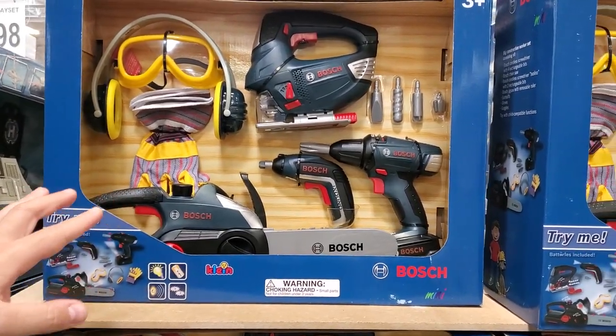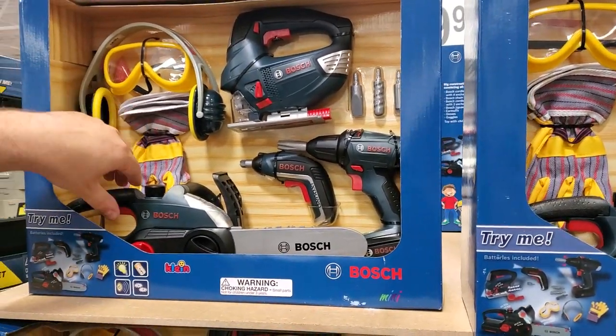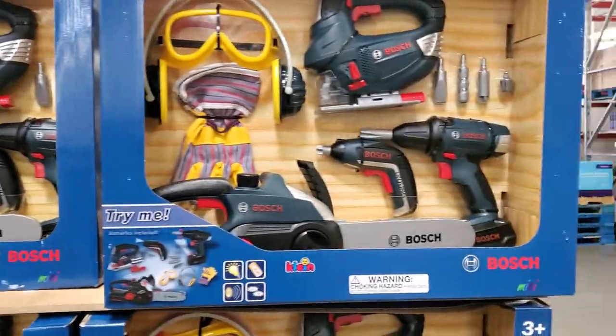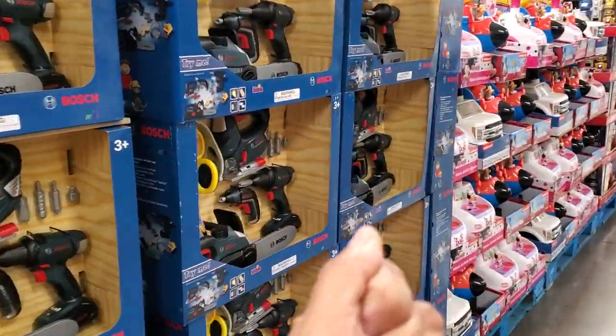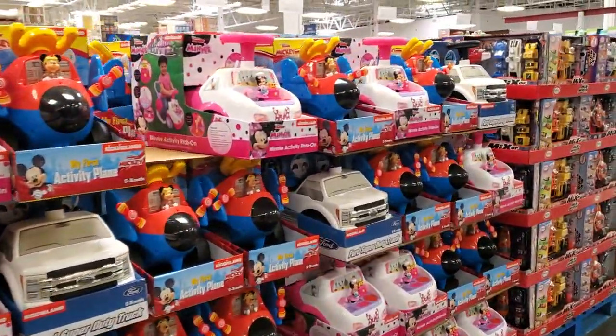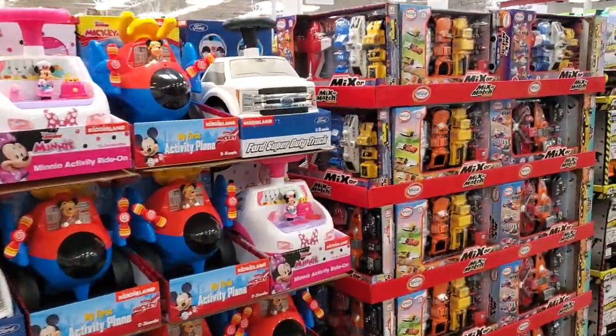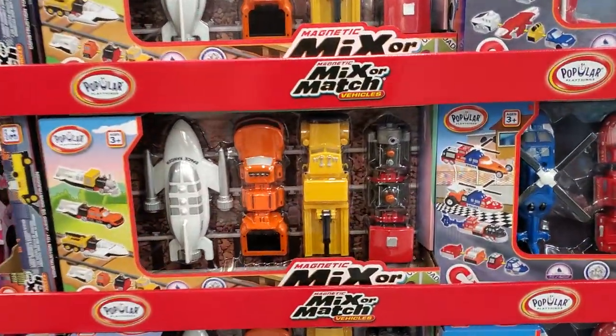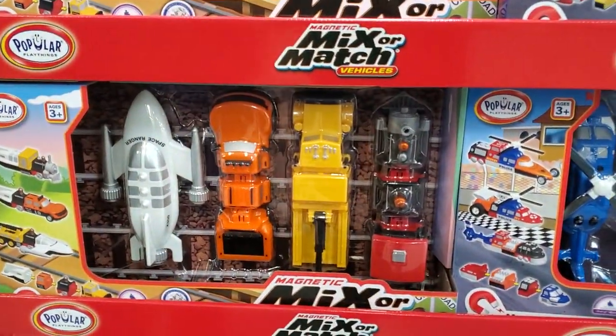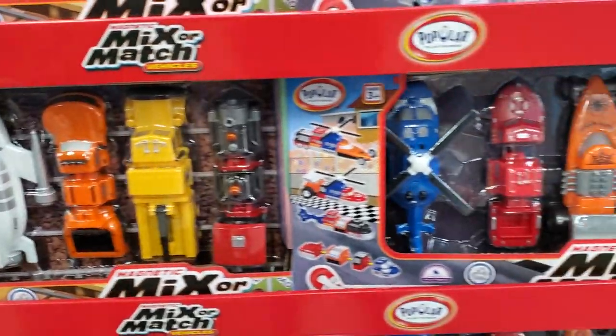That'd be cute — you get your little kid and you dress him like Leatherface and give him a little chainsaw. Like a little toddler Leatherface! No — how about Bob the Builder or Handy Manny? A little baby Leatherface. Okay, $15 here, mix and match and they're magnetic. Those are cool.